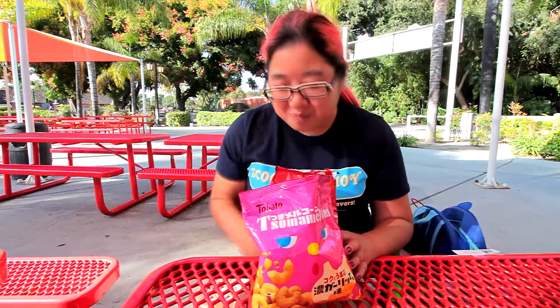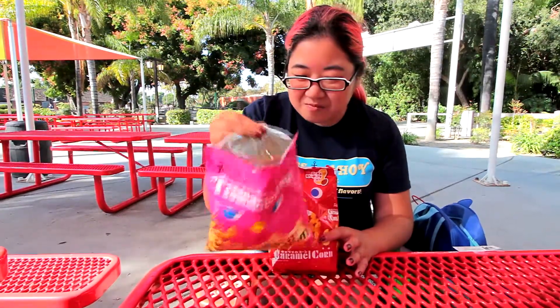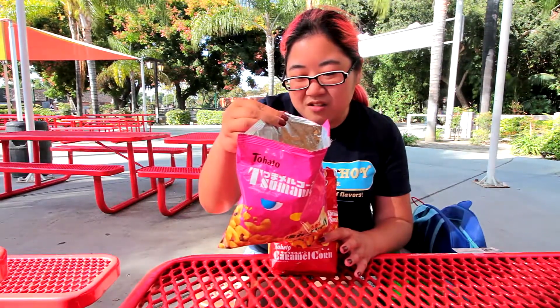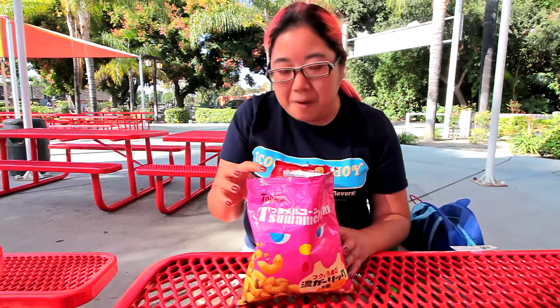I don't understand why they're called caramel corn — they're just garlic. I guess they're the Tsumaya corn puff, just not caramel. They're just the corn puff, but garlic flavored. They're actually pretty good. I like these — I want to get another one.